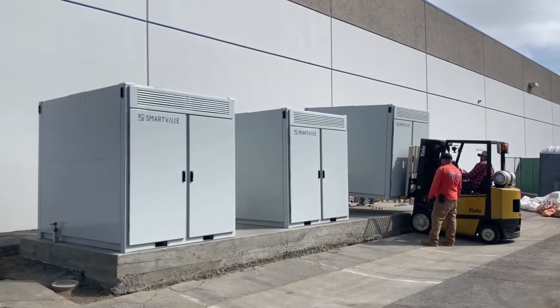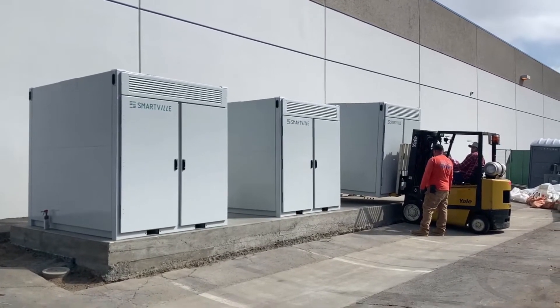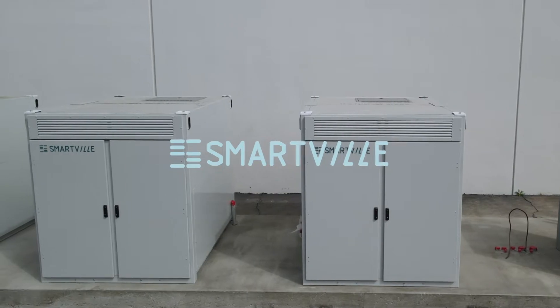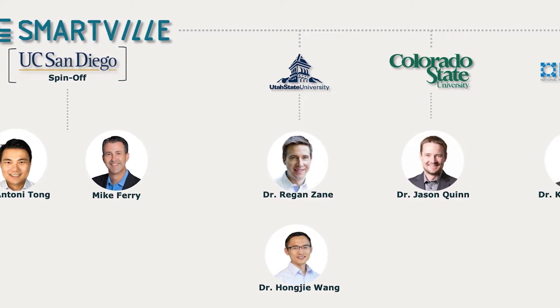The UCSD project from 2018 is taking that challenge and turning it into an opportunity, which is to leverage and use those EV packs for second-life applications for stationary storage. It's really exciting to see an RPE project go from a proposal and an idea to a successful project, and then to a company. The UCSD team spun out a company called SmartBill, and they've raised funding from the California Energy Commission and several other sources.